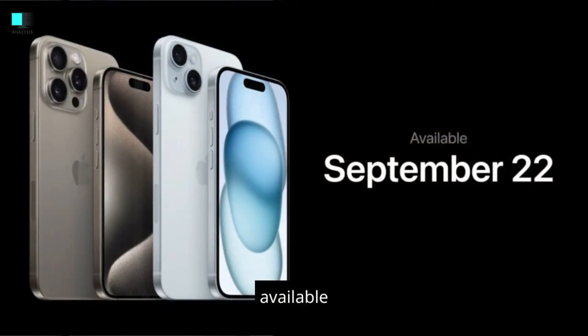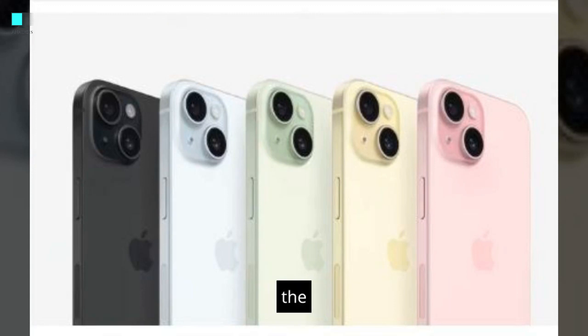It is available for pre-order starting September 15th and will be available for purchase starting September 22nd. The starting price for the iPhone 15 is $799, and the starting price for the iPhone 15 Plus is $899.